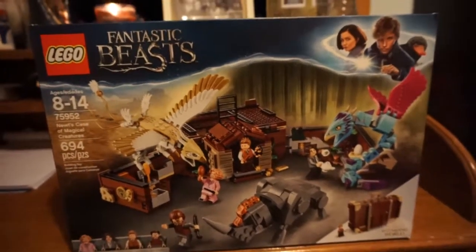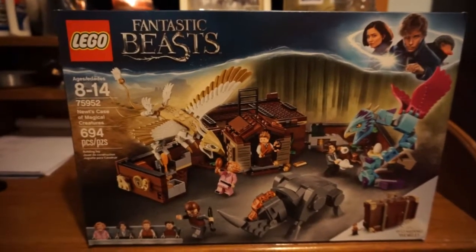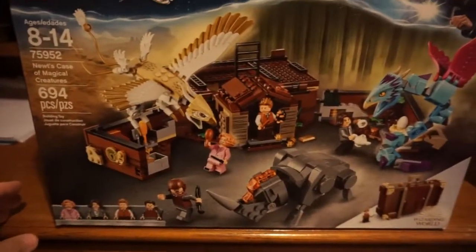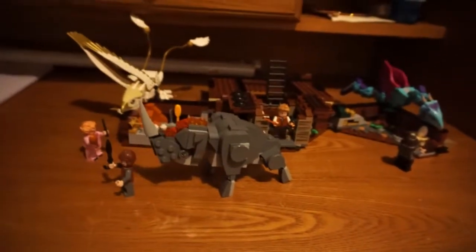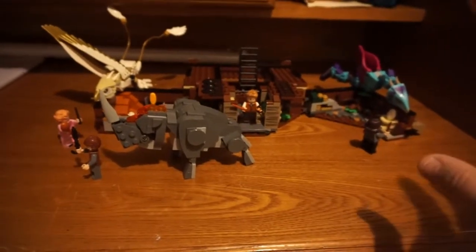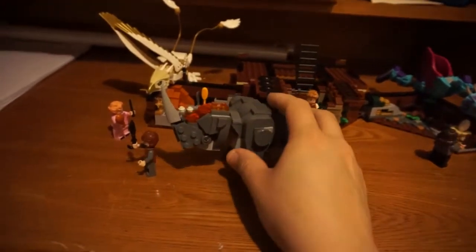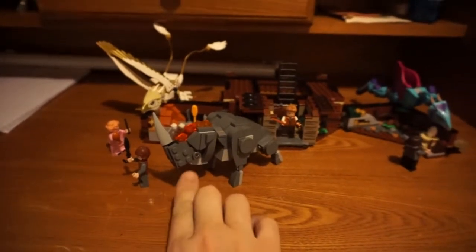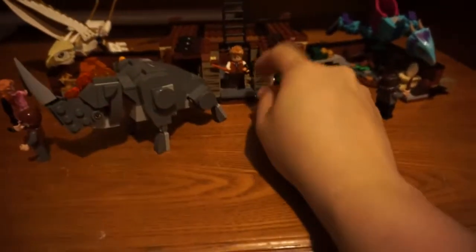Here we have the last one. This is the Fantastic Beasts one that I bought. I was looking for something else but got this instead. You see down here it turns into a case — ta-da! I love how each of the characters has their own little scene on the box, and I tried to put it like it was in the box. Jacob Kowalski is being chased by this creature, she's feeding that one, she's giving that one tea, and he's got the Niffler.